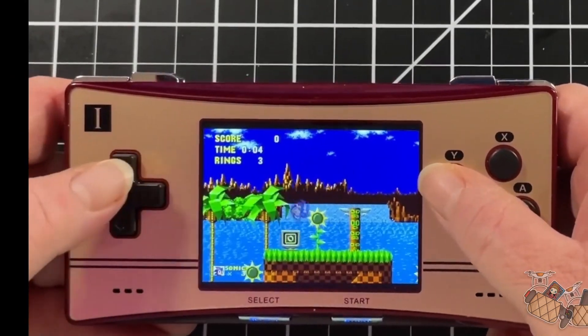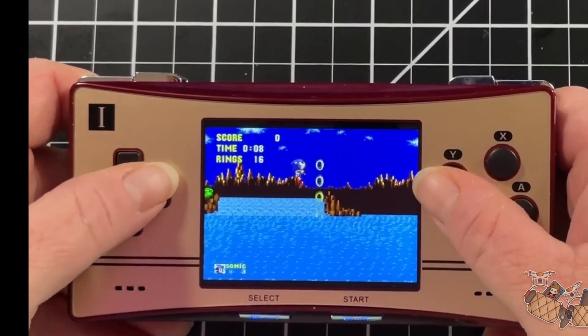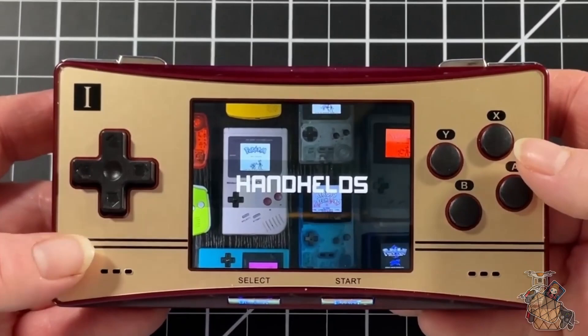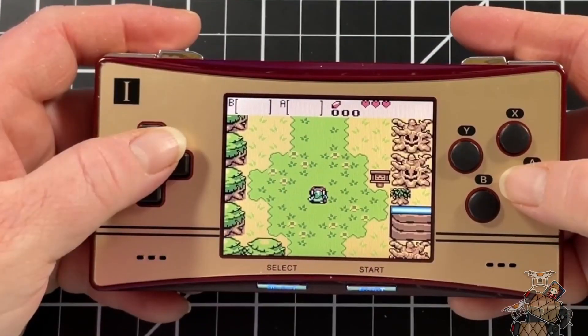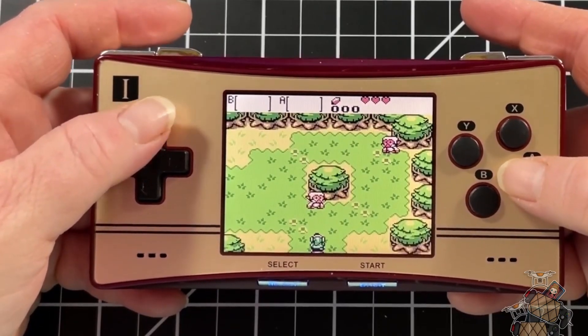Next in line, we have the Anbernic RG300X, ranging from $59 to $69. This is a sweet little handheld that throws you back in time, as it's designed with the Game Boy Micro in mind. It does use an older chipset, but it delivers on the nostalgia side of things if that's what you're looking to deliver for a gift. And I just love the Famicom colors.